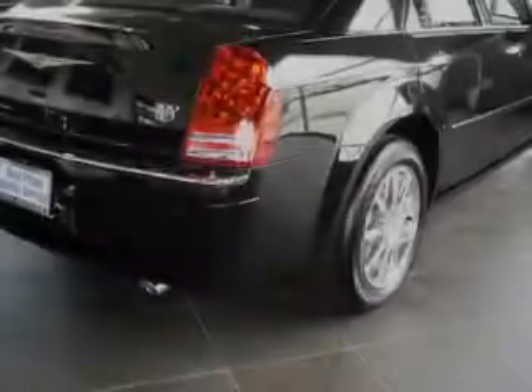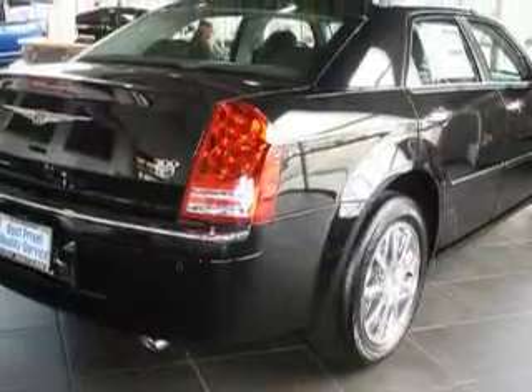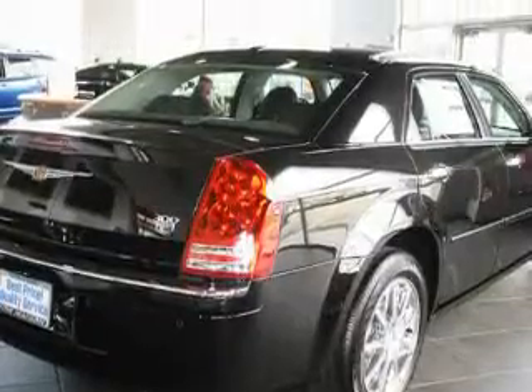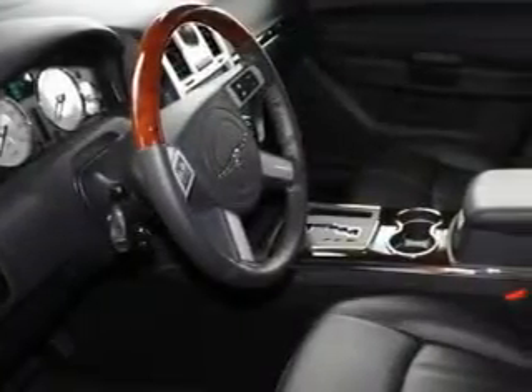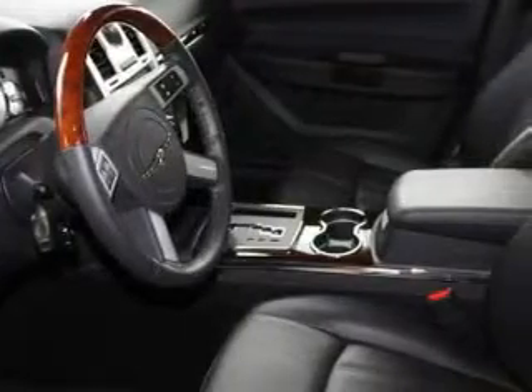Topping the list of outstanding features on this Chrysler is a sunroof, air conditioning with automatic climate control, an MP3 ready stereo system, satellite radio, a traction control system, and an anti-lock braking system. And this automobile's stylish design always looks great.